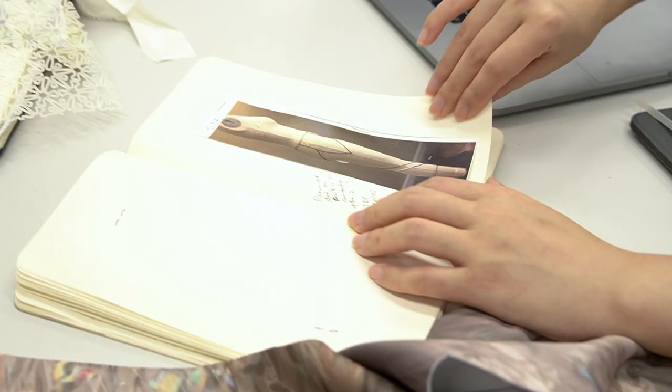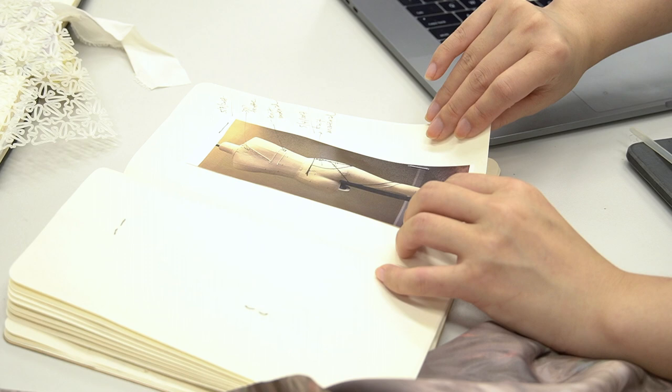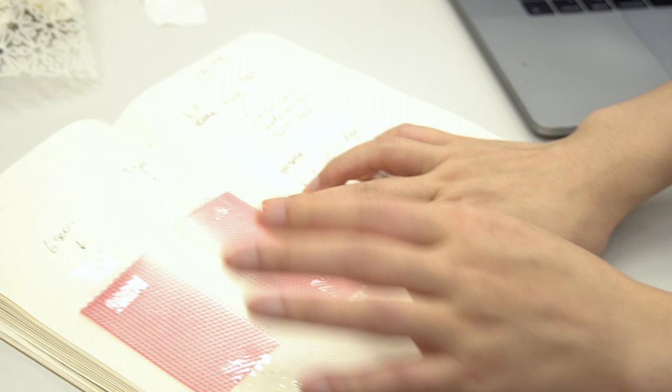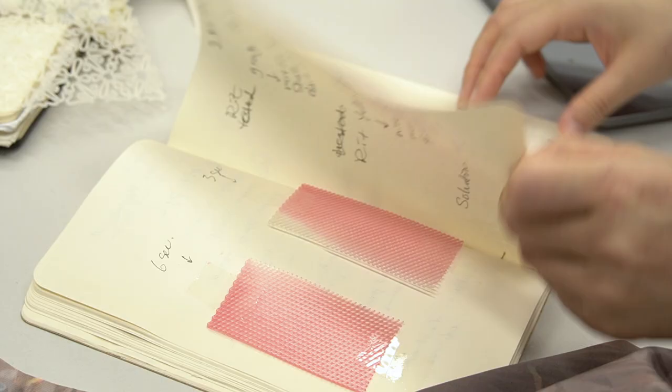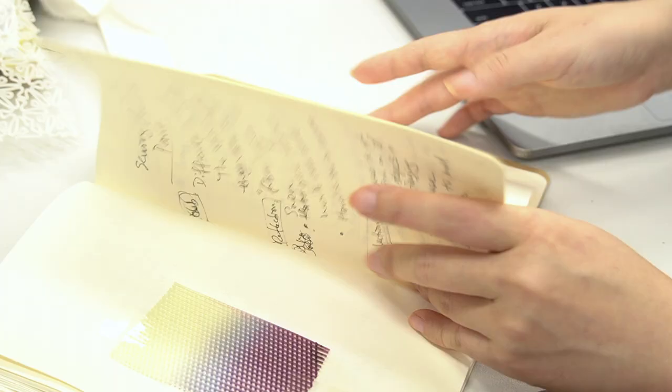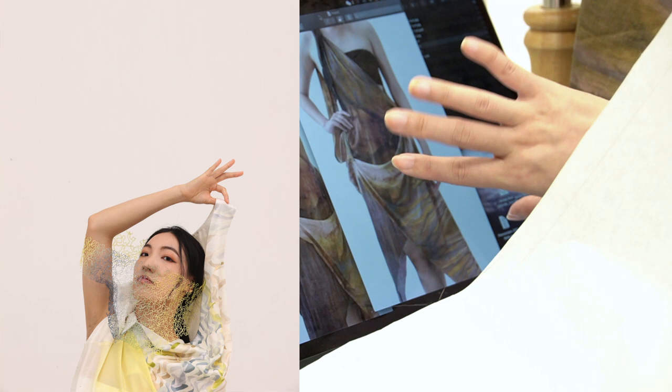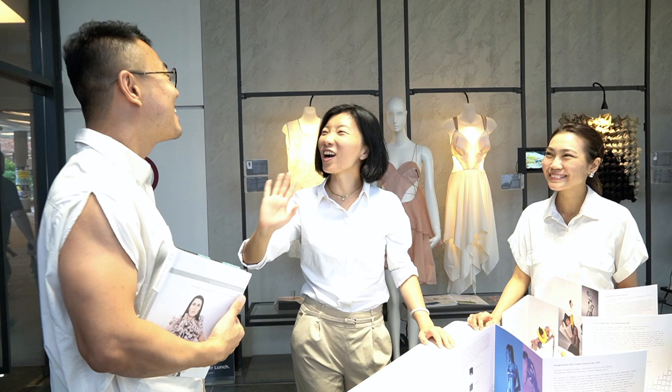Direct digital manufacturing or fabrication technologies form the overarching goal and umbrella for my research direction. I look at all digital technologies that we can somehow integrate into the fashion industry in product development, making it more efficient.